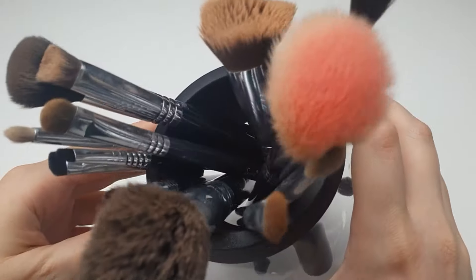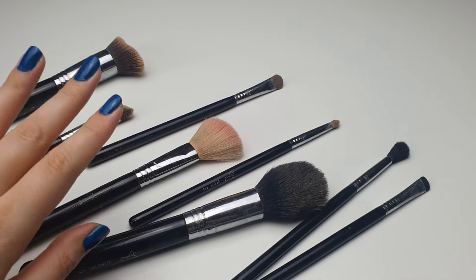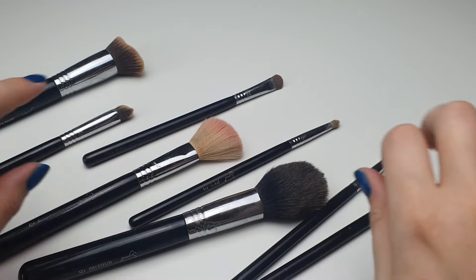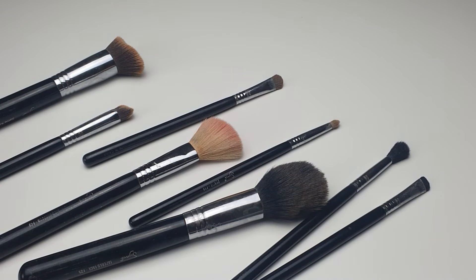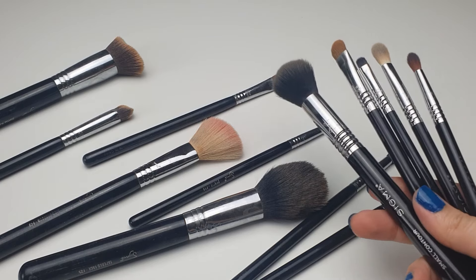All my brushes are from Sigma Beauty. They offer good quality brushes at an affordable price, and they are long-lasting. Some of these I have had for 8 or 9 years, and they still hold up well. Additionally, I recently added a few more to my collection.